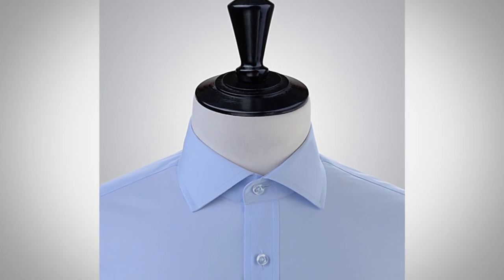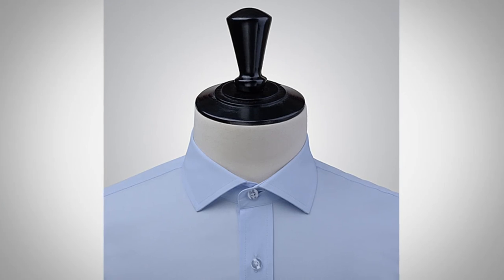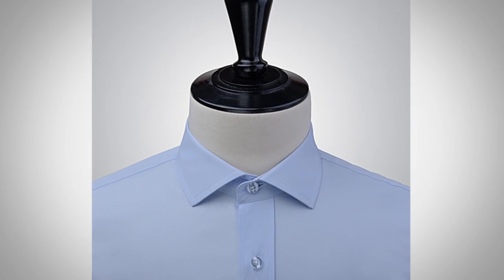A spread collar doesn't work as well if you have a really round face, but if you have a normal or thin face, a spread collar looks great. Also pay attention to collar proportions, especially if you're a shorter or very tall man. Look at yourself in the mirror and check the collar size — if you're around 5'2" or 5'3", you may want something custom-made with a smaller proportioned collar.